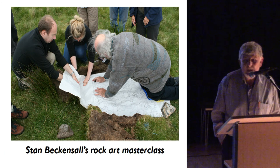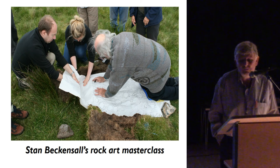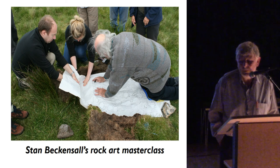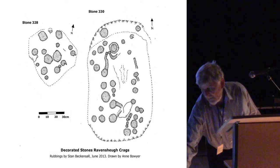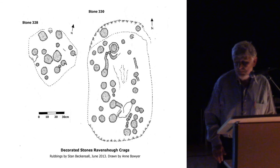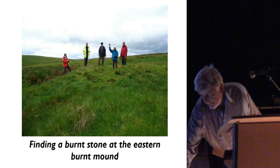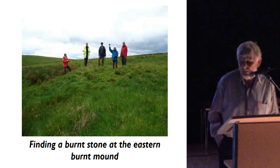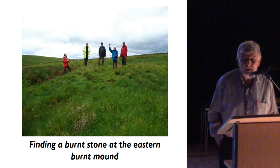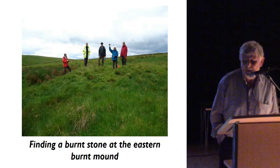Our honorary president Stan Beckinsall — well known to anyone with an interest in rock art — came along to do rubbings and talk about rock art. Those drawings were produced from Stan's rubbings of two decorated stones. We also found a couple of burnt mounds on site. My wife is holding up a stone bearing clear signs of having been heated in fire, helping to confirm the identification of one of the two burnt mounds.